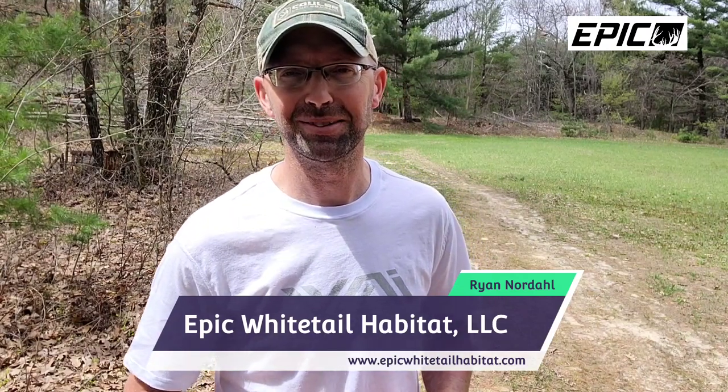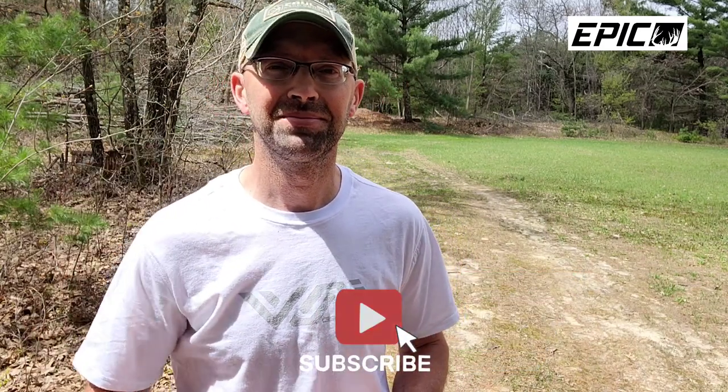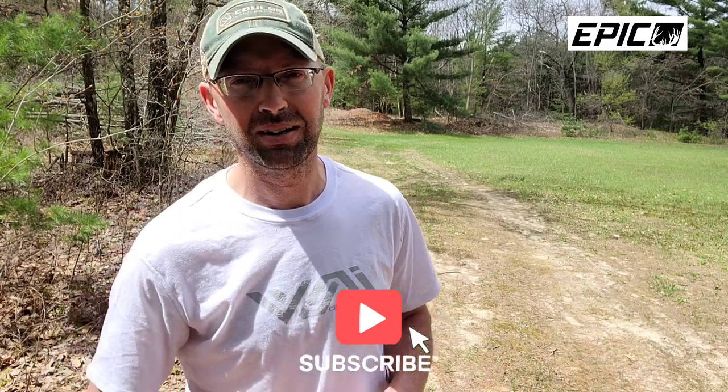Hey guys, Ryan Nordahl here with Epic Whitetail Habitat, LLC. Welcome back to the channel. If you would please smash that subscribe button, give this video a like and a share. Any of the products and tools that you see me using in these videos, you can always find links to those in the description below this video.